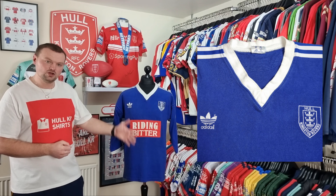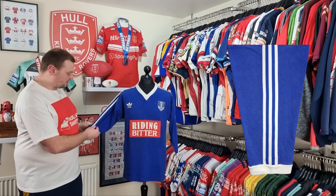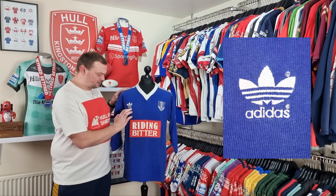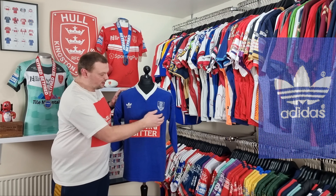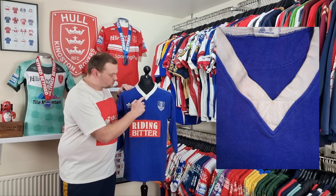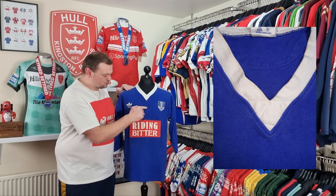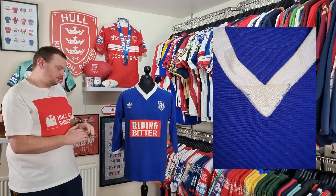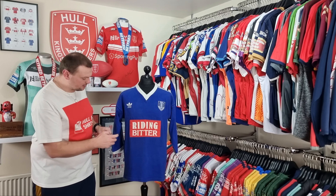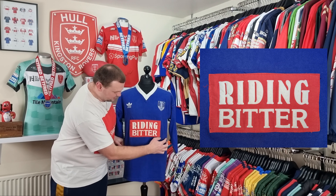The shirt itself, as you can see, is all blue. We've got white detailing on the collar, white detailing on the three-stripe Adidas branding, and white cuffs on a three-quarter length sleeve. We've got the Adidas Trefoil logo with the wordmark Adidas underneath, and the Hullkingston Rovers crest. All of these have been embroidered into the shirt. The Riding Bitter sponsor is a patch that has also been embroidered to the front of the shirt.